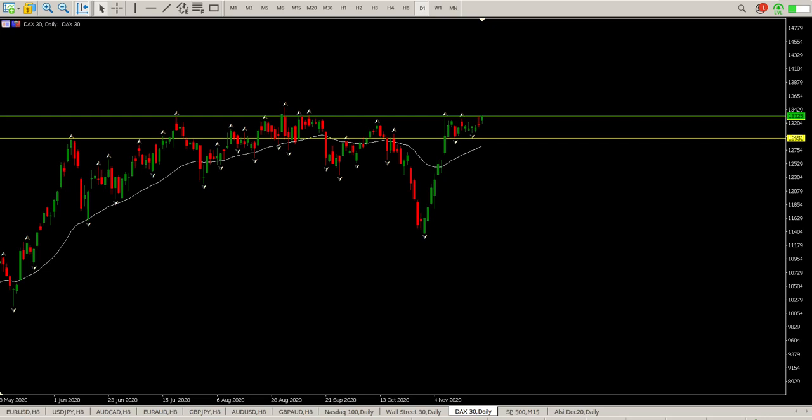Good morning everybody and this is your DAX day trade setup for today. We are still stuck between these two levels: 13,325 and 12,951. And if you look to the left you can see this is a pretty big level that we're trying to break through.